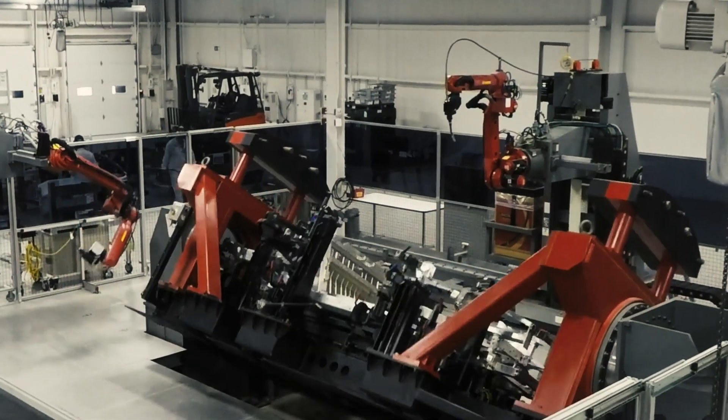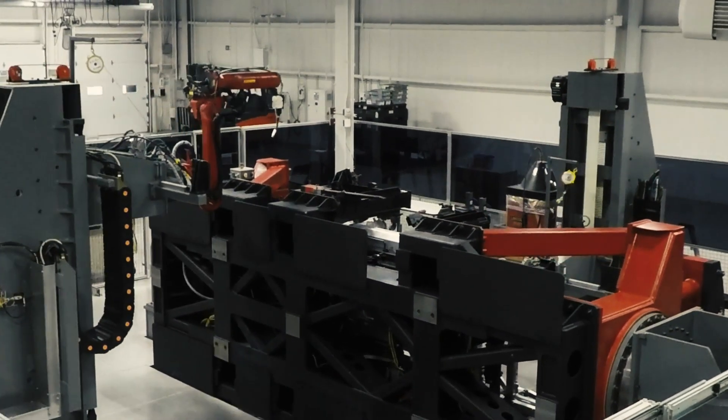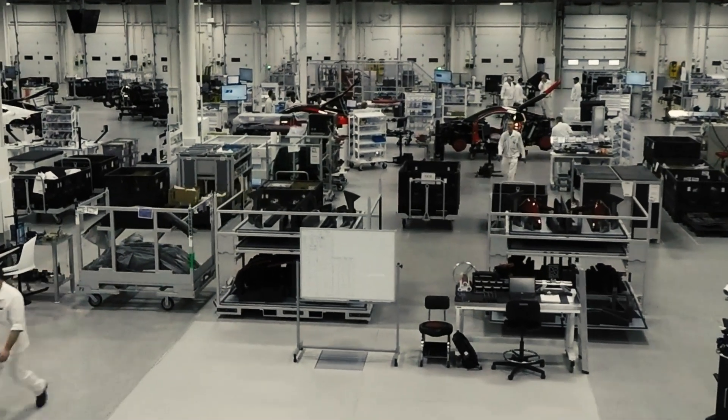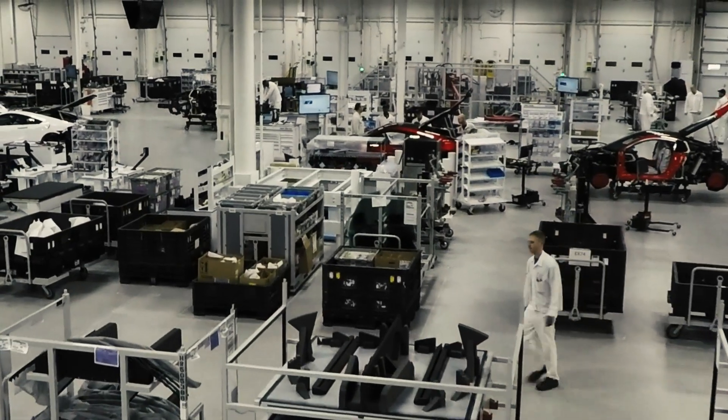This is Acura's achingly bright, eat-off-the-robots-clean NSX assembly plant in Marysville, Ohio. Just eight NSX cars roll off the line on any given day. In that same time, 900 Honda Accords join the road.